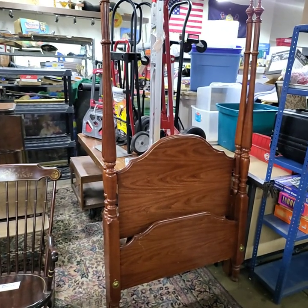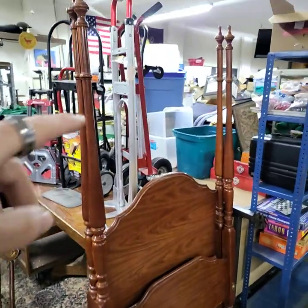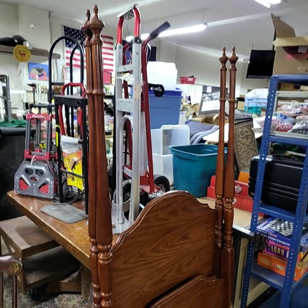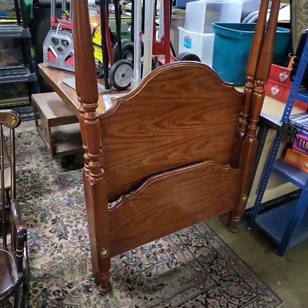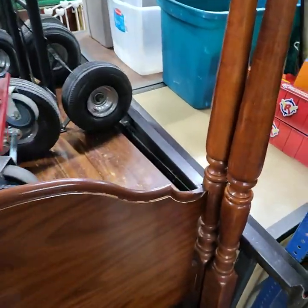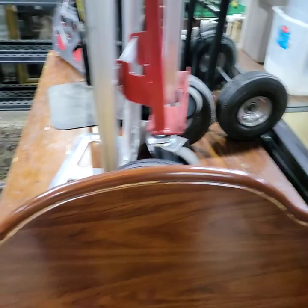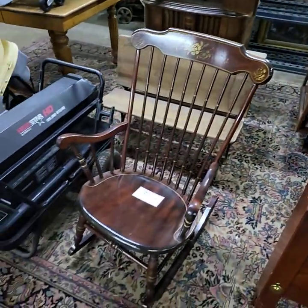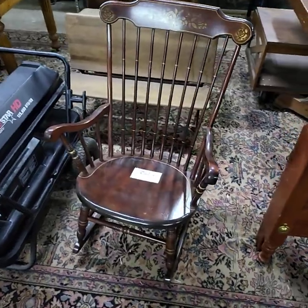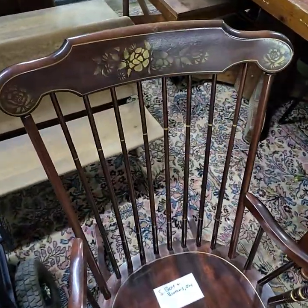We have a really nice single high post bed — you can get the addition to make the canopy if you like. The little top pieces do pull off, all wood, and we have the side rails and everything that goes along with it. This is S. Bent and Brothers Incorporated — looks just like a Hitchcock, beautifully painted.